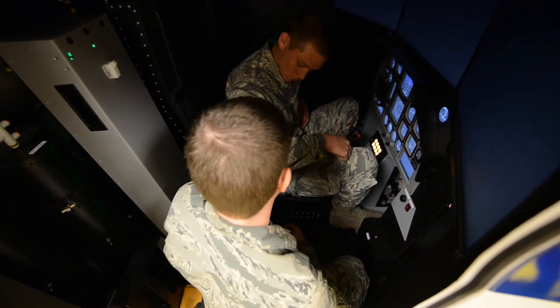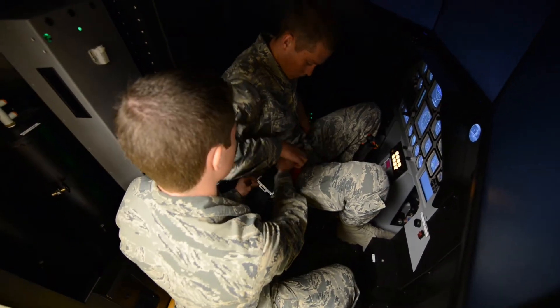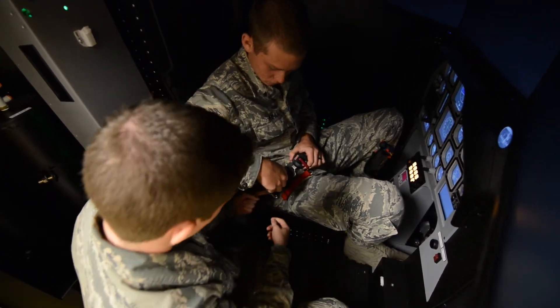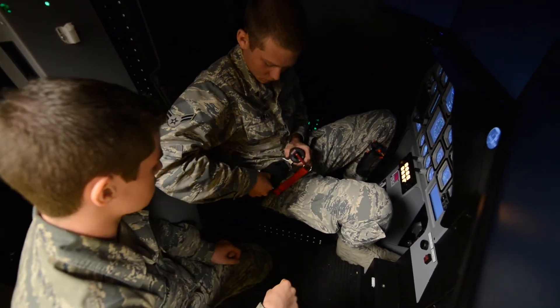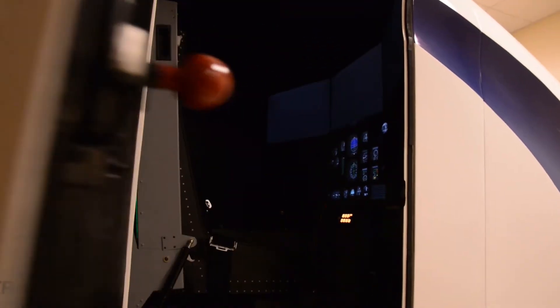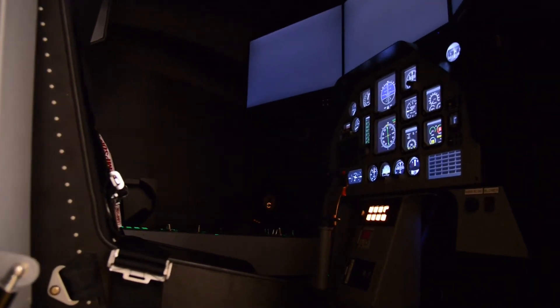For this training session, I'll be acting as the Crew Chief. My primary responsibilities as the Crew Chief are to maintain the safety of the student both inside and outside of the trainer, and to make sure all the connections are good to go before the student steps in, maintaining a proper working environment at all times. There aren't a whole lot of differences between being a Crew Chief for the Altitude Chamber and the Spatial Disorientation Trainer. Although the medium has changed, a lot of the skill sets learned in the Altitude Chamber carry over to the Spatial Disorientation Trainer.